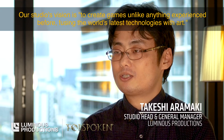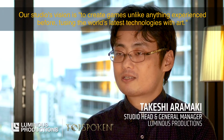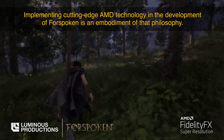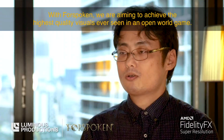Our studio's vision is to create games unlike any experience before. Fusing the world's latest technology with cutting-edge AMD technology in the development of Forspoken is an embodiment of the tools. With Forspoken, we are aiming to achieve the highest quality visuals ever seen in an open world game.